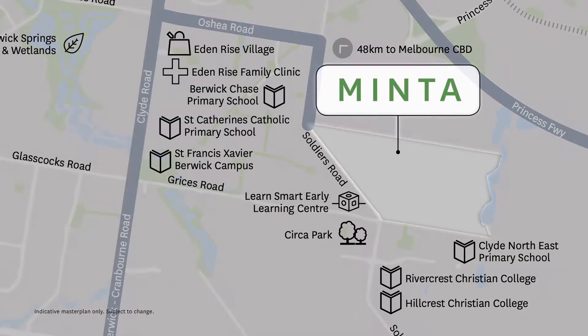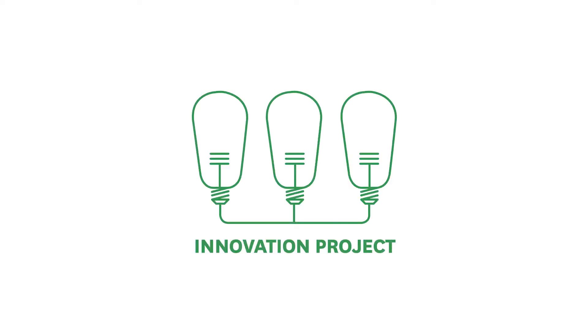Here at Minter we are delivering an innovation project in partnership with the local council, City of Casey, and a number of other authorities that we work with. The goal of the innovation project was to create the best estate in Casey by putting a range of innovations and initiatives into this site to lift it above and beyond what every other estate delivers.